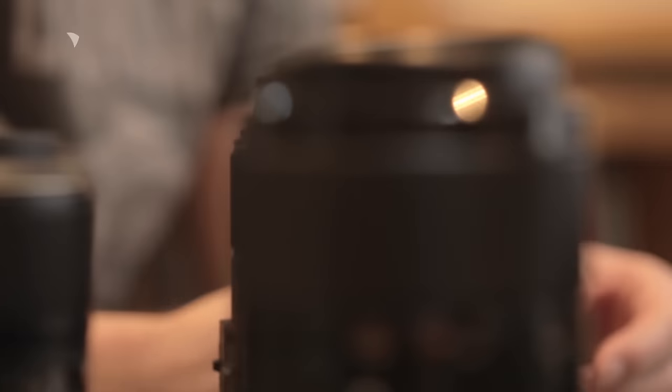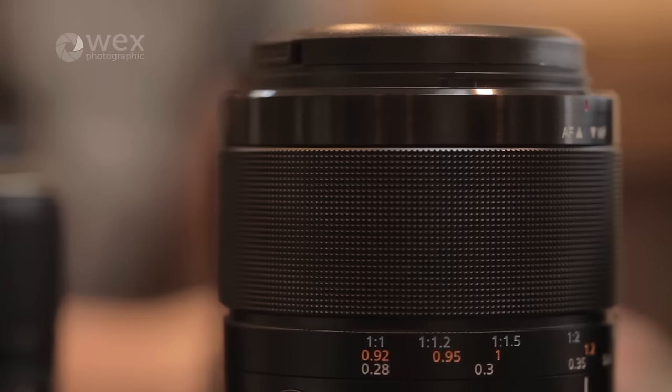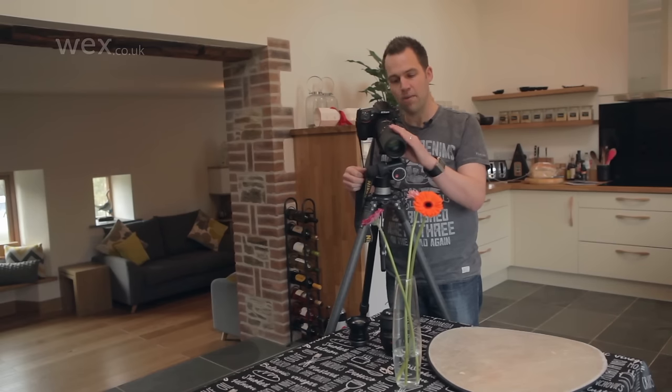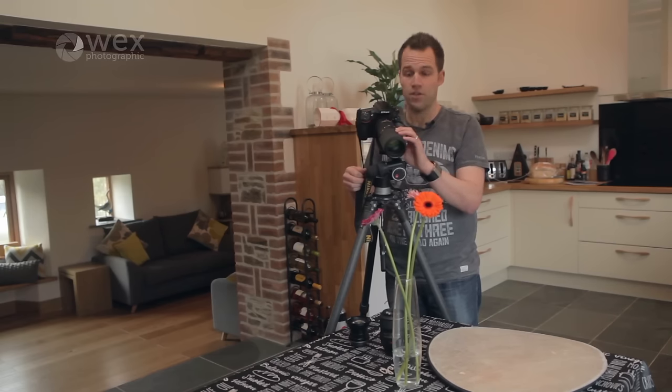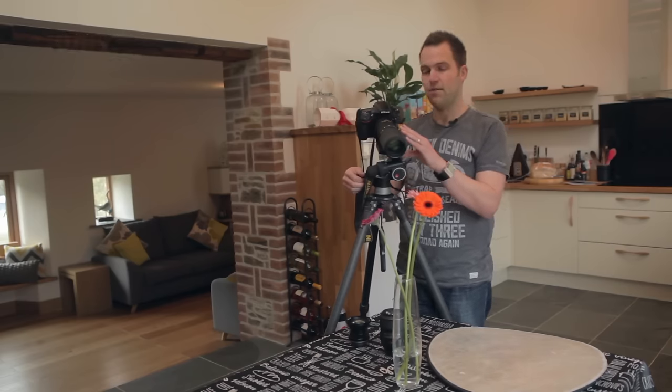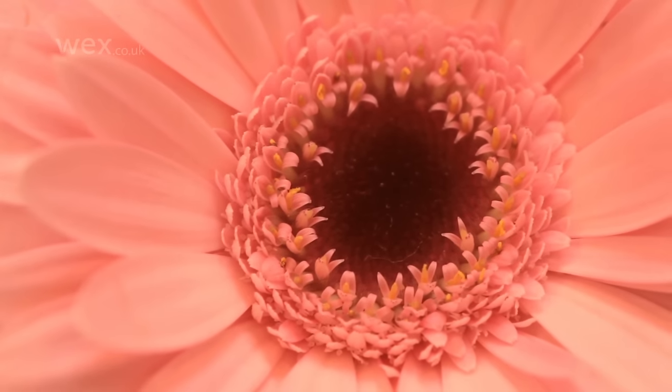Manual focus is lovely with a macro lens. Unlike kit lenses, they have a really nice large focus-ring grip, which means you have really good precision over how you focus. For this lens especially, manually focusing is a very easy and precise thing to do.